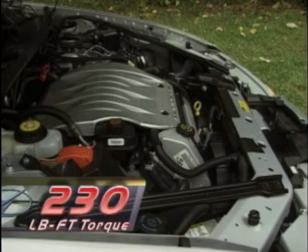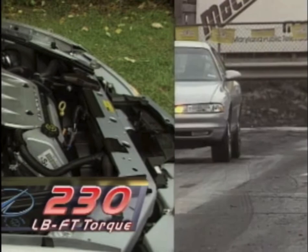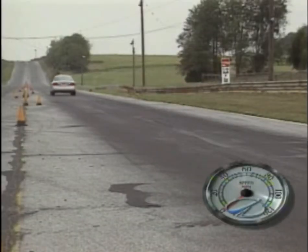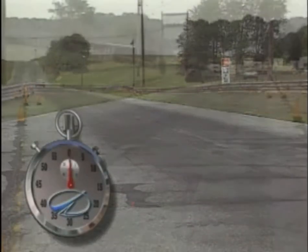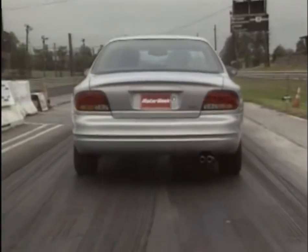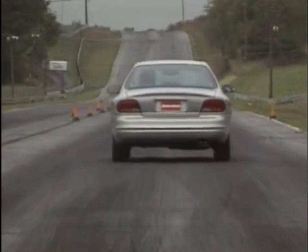The complete package cranks out 215 horsepower at 5600 RPM and 230 pound-feet of torque at 4400 RPM. And while this 24-valve engine is much smoother than the venerable 3800 pushrod V6 it replaces, it's not quite as quick — our acceleration times of 7.9 seconds to 60 and 16.1 seconds through the quarter mile at 89 miles per hour is about 2 tenths of a second and one mile per hour slower than the 3800-equipped Intrigue we tested two years ago.